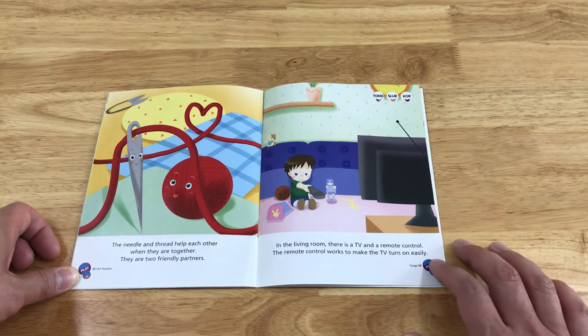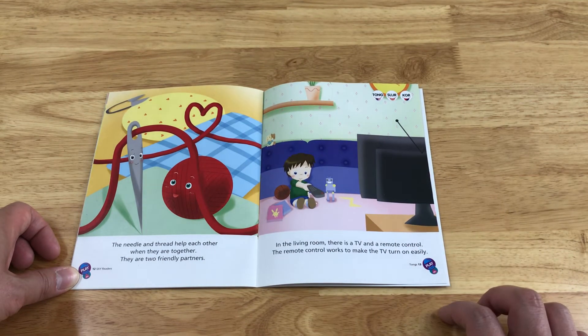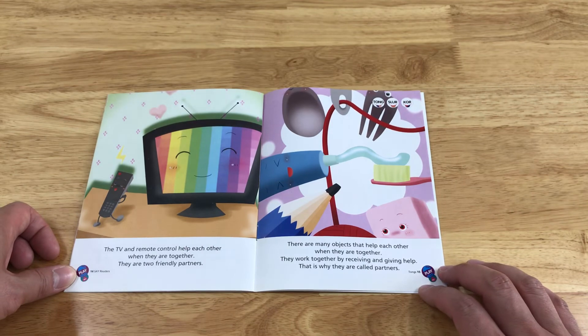In the living room, there is a TV and a remote control. The remote control works to make the TV turn on easily. The TV and remote control help each other when they are together. They are two friendly partners.